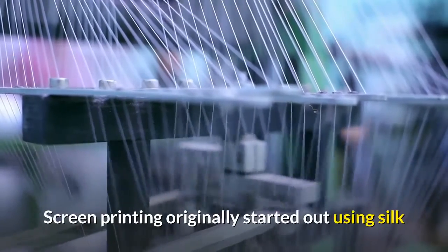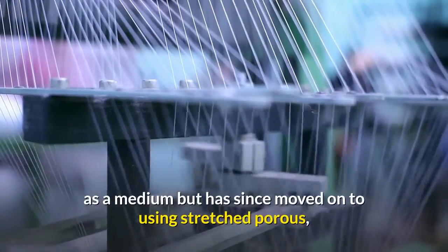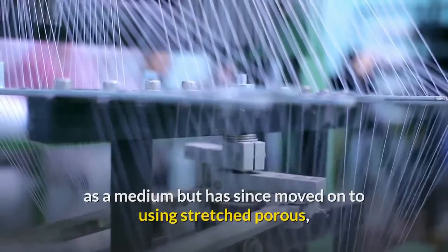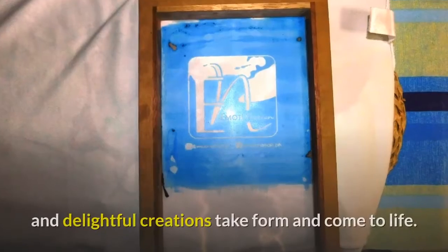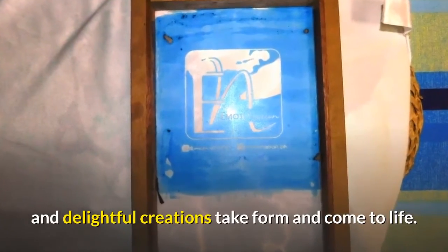Screen printing originally started out using silk as a medium but has since moved on to using stretched porous, finely woven nylon or polyester fabrics, with carefully stenciled designs, and delightful creations take form and come to life.